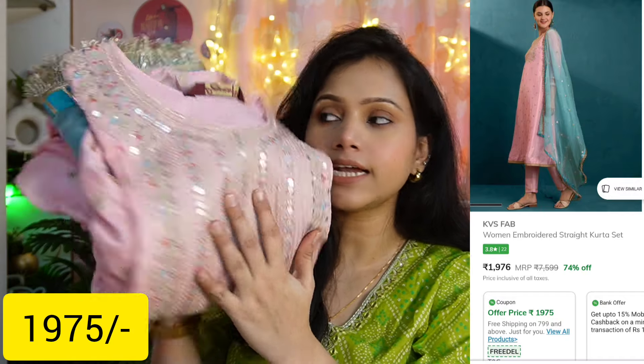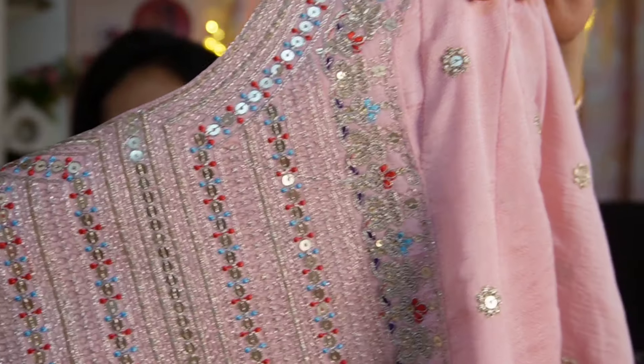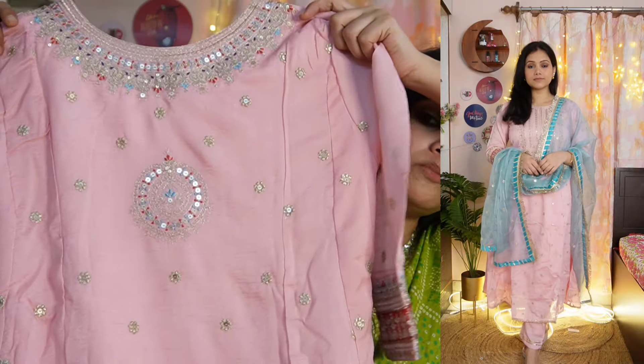The last piece of this haul is also a beautiful baby pink color set, and this is also from the brand KVSA Step. We have three pieces with a straight pant. It has a round neck with sequin detailing — look at how beautiful the detailing is. You will receive sequins and little bootis all over. The back side also has very beautiful work, and the whole skirt is filled with the same embroidery work.